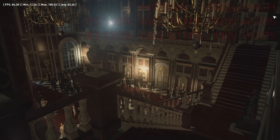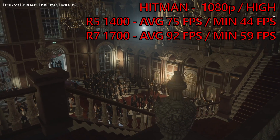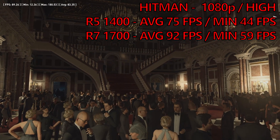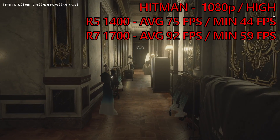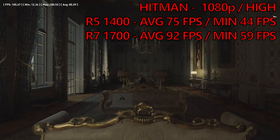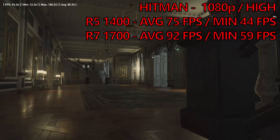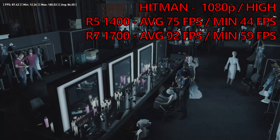Finally we run Hitman at 1920 by 1080 with the detail settings set to high. This is another title where we start to see some of the benefits that will be coming in the future, where more threads actually count. The 1400 returned a really respectable average frame rate of 75 FPS and a minimum frame rate of 44. But this kind of paled in comparison to the R7 1700, which returned 92 on the average and 59 on the minimum.